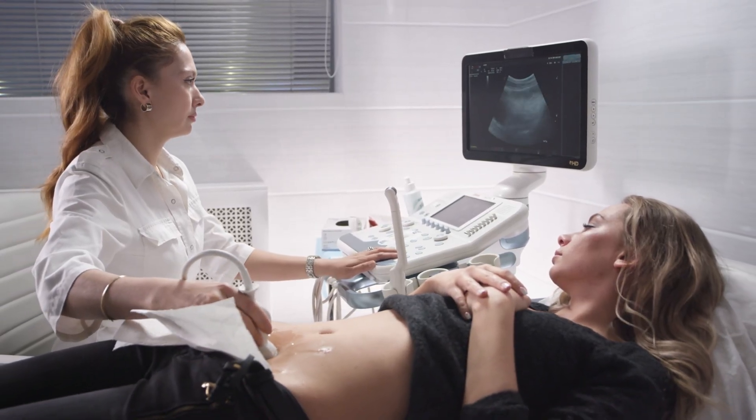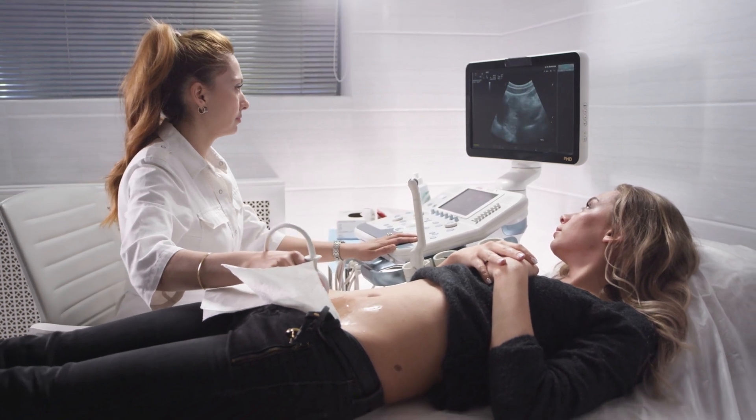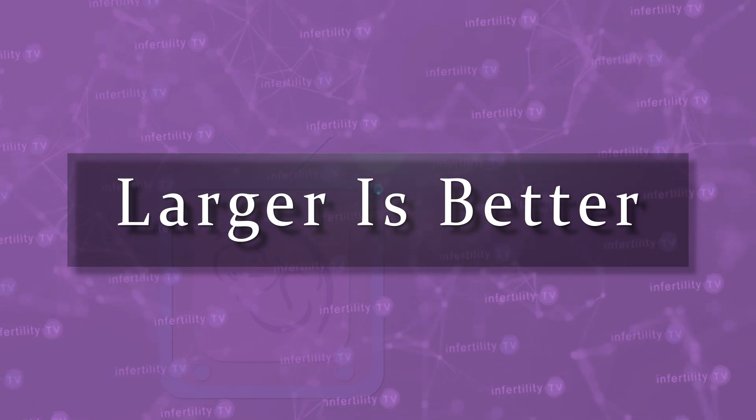Sometimes a woman's body will trigger ovulation on its own when the follicle is smaller. Other times, the follicles reach a plateau or even start to decrease in size. This does not mean that other factors don't impact the chance for Clomid IUI success — a woman's age, weight, infertility diagnosis, and her partner's sperm numbers can also affect Clomid pregnancy rates. However, all other things being equal, larger follicles produce more pregnancies than smaller ones.